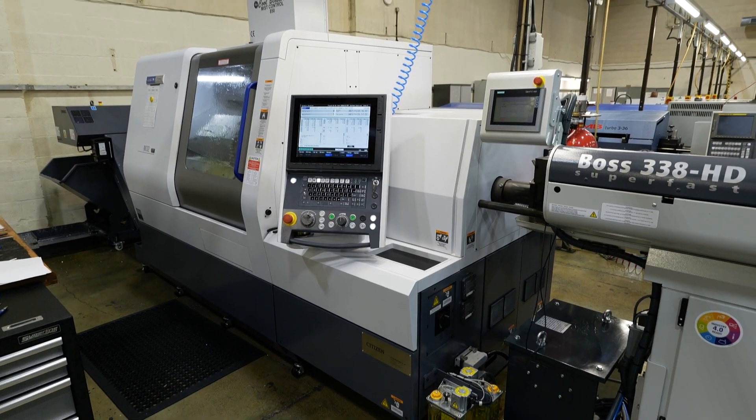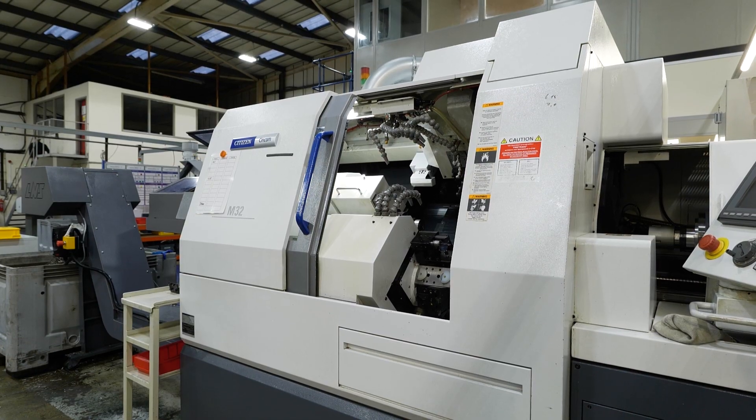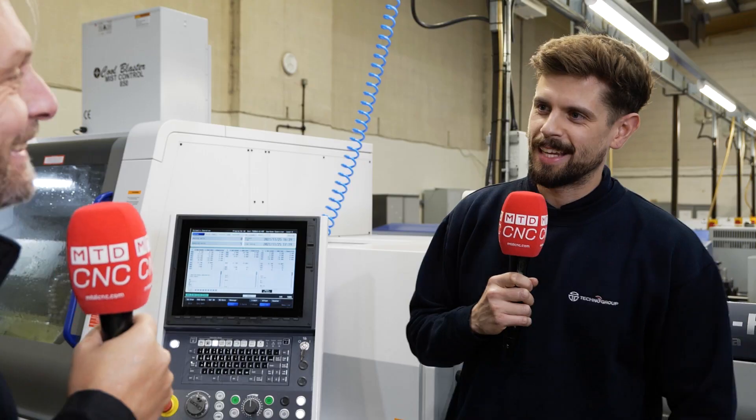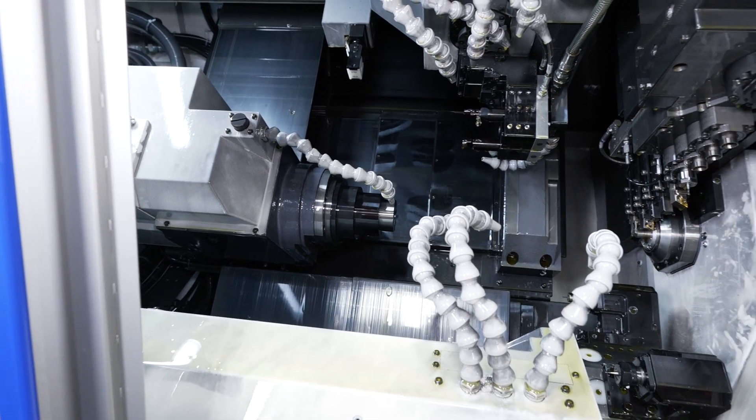We're going to find out about this machine next to us. Your flagship machine side by side was your M432, but you've got a new flagship machine — what is it? Yeah, the M532. So same machine in terms of 32mm? Yeah. Series 5 I'm guessing?